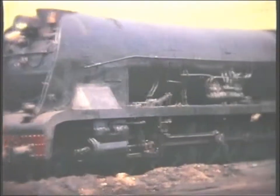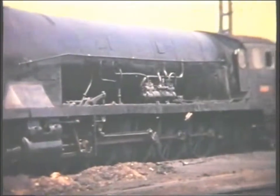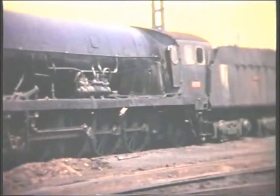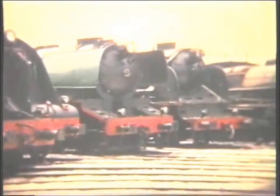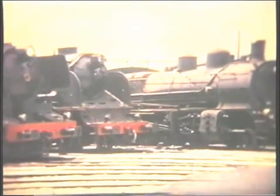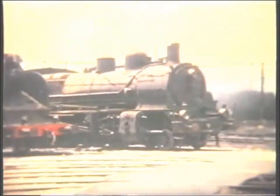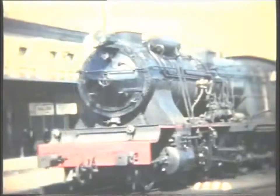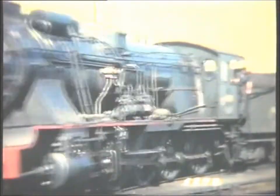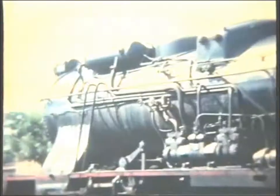At the other extreme, engines resting at Miranda include a semi-streamlined 482 of 1939, and one of the famous 484s of class 242F. Next we see an ex-MZA 480 used on both freight and passenger work. 165 of this series were built between 1920 and 1931.